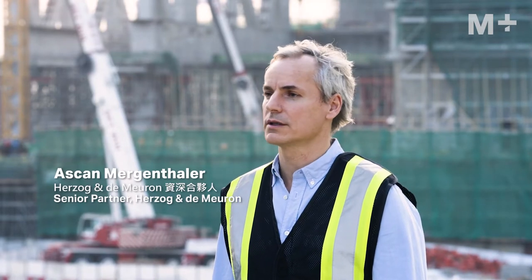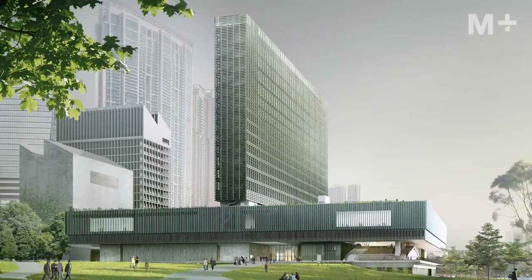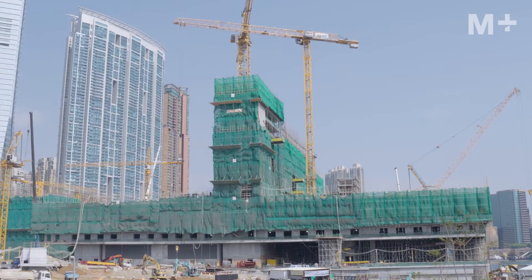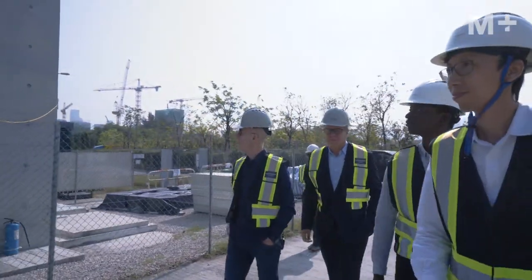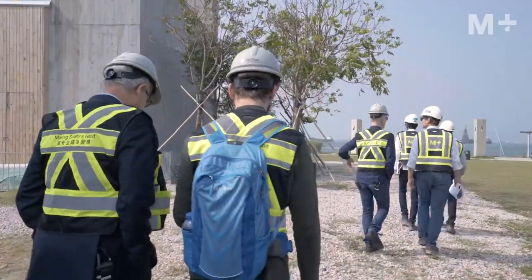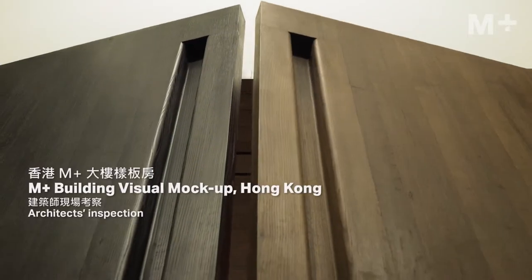It's always a very rewarding moment. Because you have renderings, you have models, you have plans, you have drawings. But then there's nothing like the real thing. The real thing is always so convincing and always revealing also. Because of course you think you have thought through everything, but then there's always surprises and discoveries.